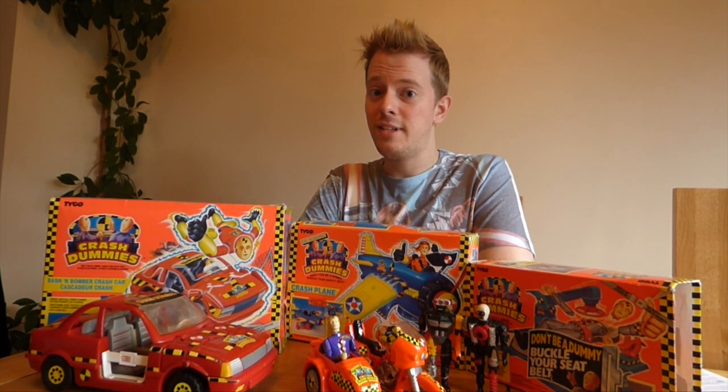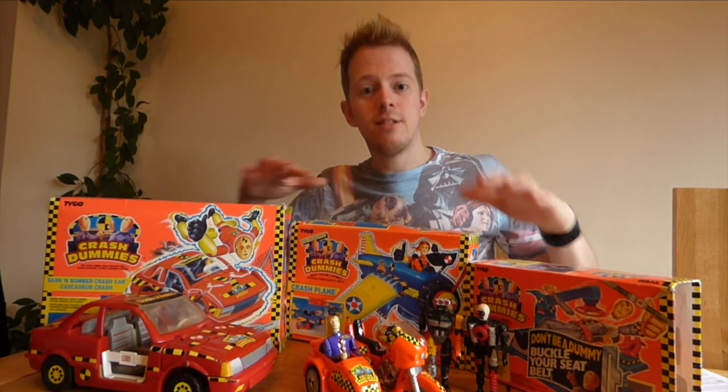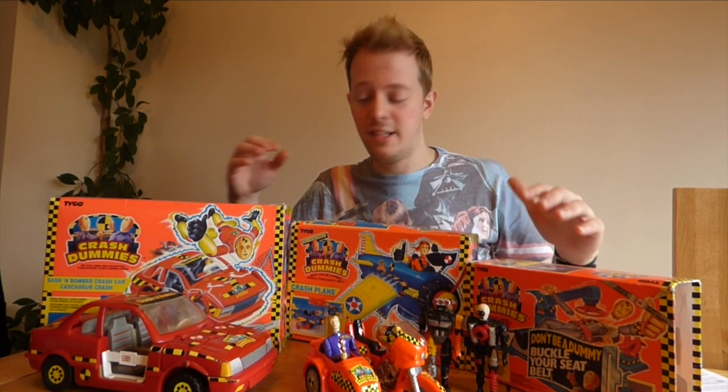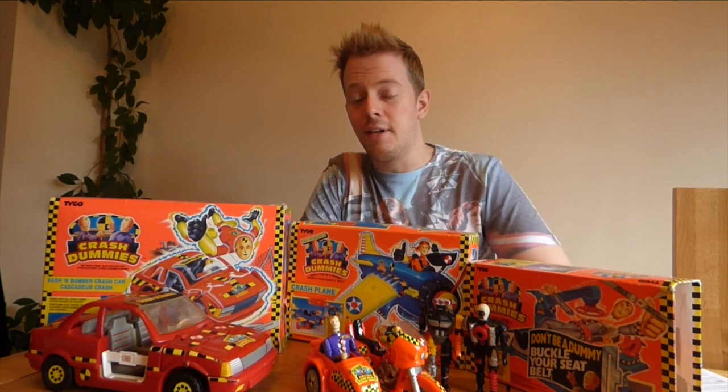They'd give their thumbs up, not looking at the road ahead, saying: "Hey, don't be a dummy! Buckle your safety belt and leave the crashing to us!" Well, these toys are actually designed to break. They're designed to fall apart and crash.